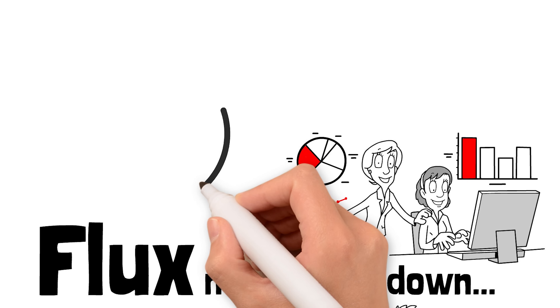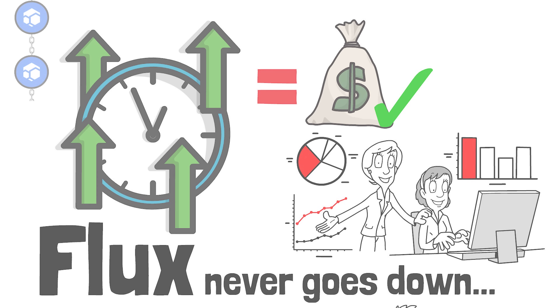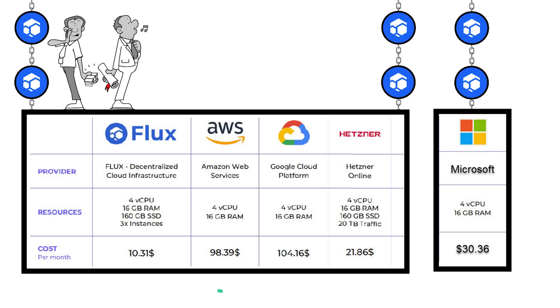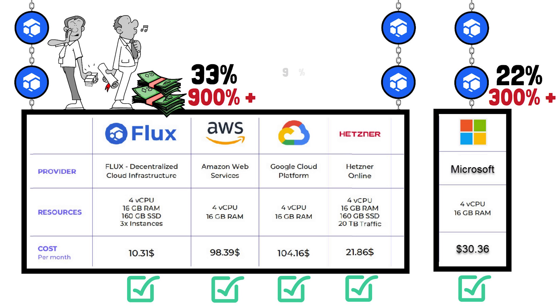What's the number one reason why people do anything? Money. Looking at the figures on screen, we can see the prices of top legacy cloud providers: Amazon at $98.39, Google at $104.16, Microsoft at $30.36, Hetzner at $21.86, and Flux at $10.31. Amazon owns 33% of the market and is 900% more expensive than Flux. Microsoft owns 22% of the market and is 300% more expensive than Flux. Google owns 9% of the market and is 1,000% more expensive than Flux.